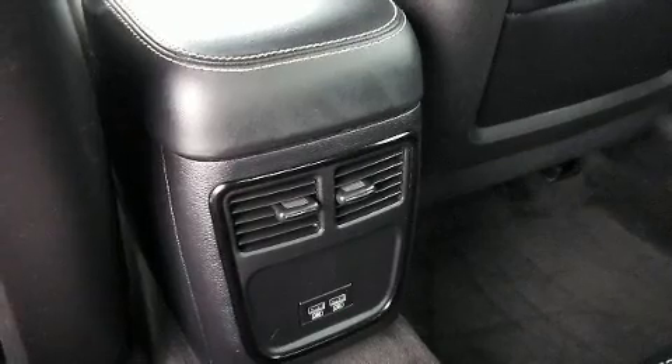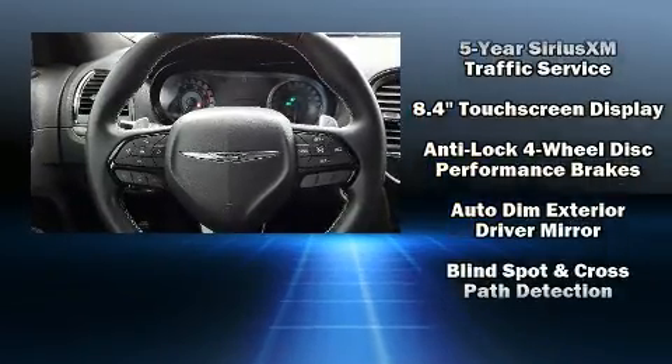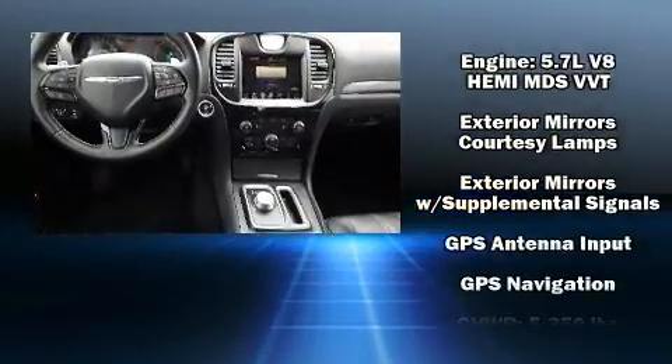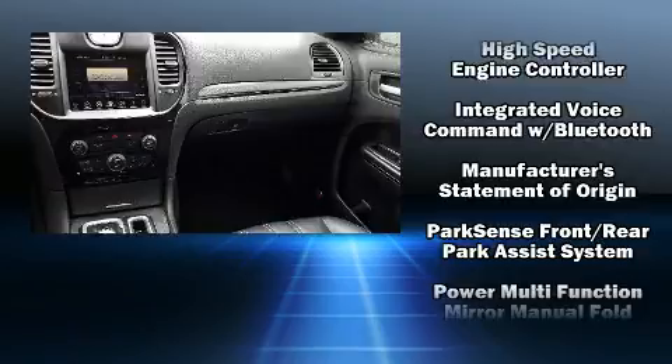Chrysler also prioritized safety and security by including dual front impact airbags with occupant sensing, head curtain airbags, anti-whiplash front head restraints, and four-wheel disc brakes with ABS. This car was designed with safety in mind, allowing you to drive with even greater assurance.